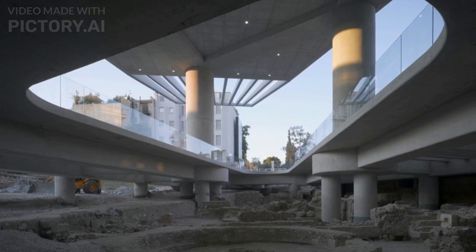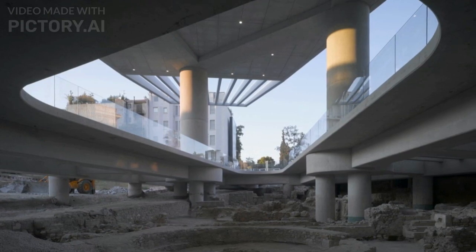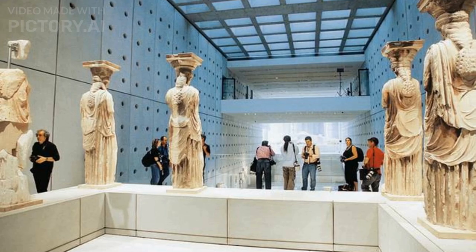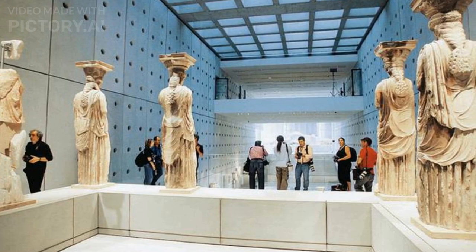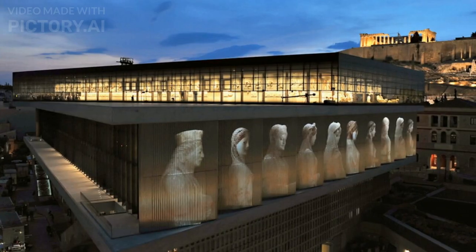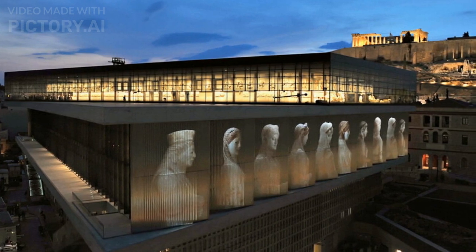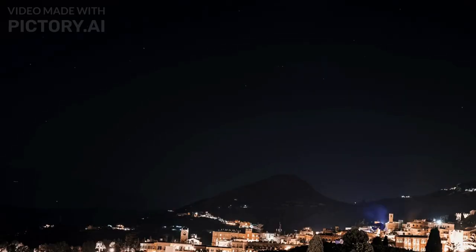The museum's design incorporates glass walls, columns, and an elevated gallery that offers visitors panoramic views of the Acropolis Hill. Its collection includes a wide range of artifacts including statues, sculptures, pottery, and architectural elements dating from the Archaic to the Roman period. The New Acropolis Museum has been lauded for its architectural design and the innovative use of natural light, attracting millions of visitors each year who come to explore Greece's ancient history and the legacy of the Acropolis.